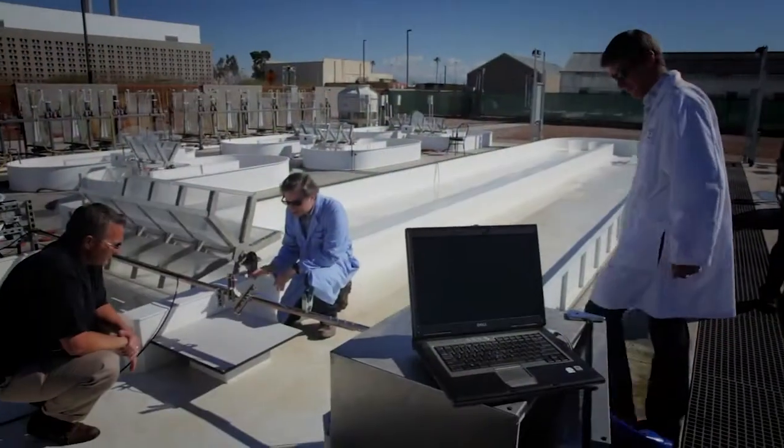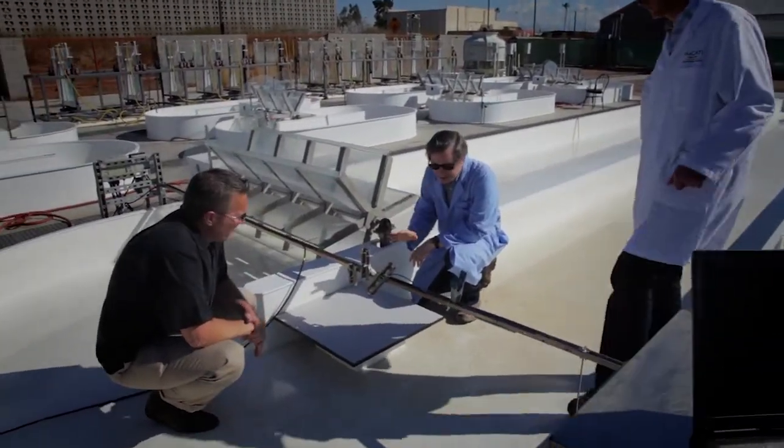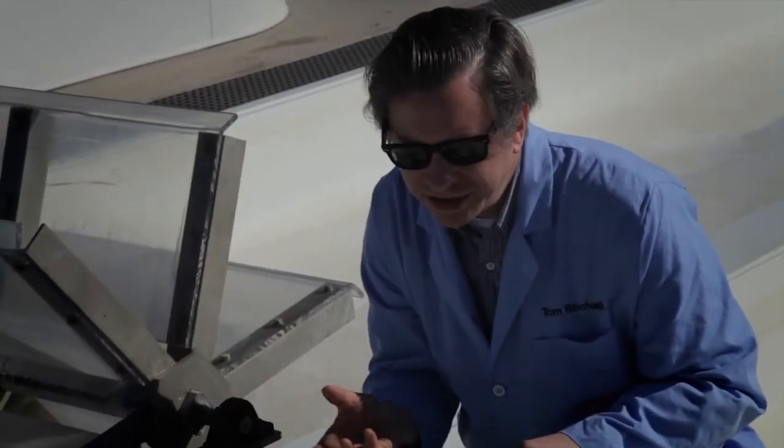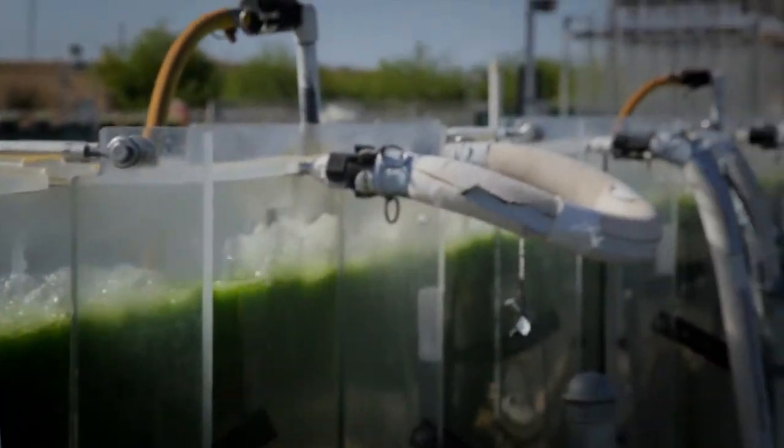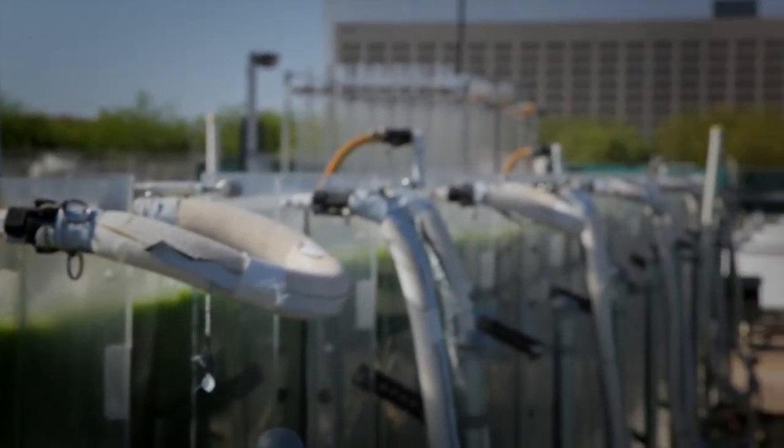The third thing that we're doing is where we're really leveraging the computational expertise that Sandia has. We're looking at physics-based dynamic modeling of productivities, technologies, and ponds in particular, but we'll also be broadening that out to other configurations with respect to photobioreactors or other hybrid systems.